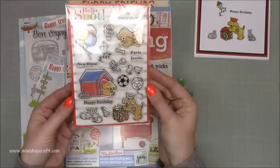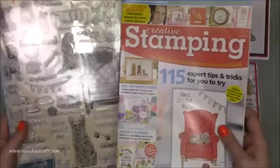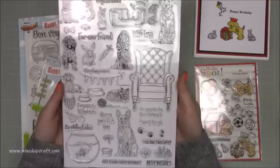With Creative Stamping Magazine, every single month you get an A4 sheet of stamps. This one here is another one of those classic stamp sets, because pretty much everybody will know someone with a dog, a cat, or a fish. The stamps are also big — you can see from my hand there — it's huge.